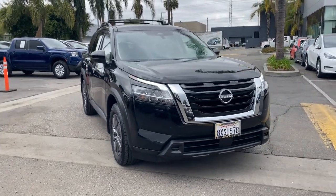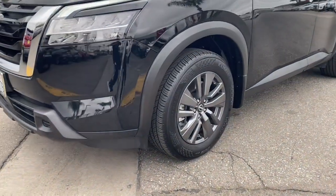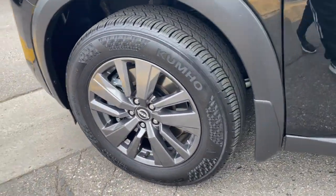The following are some of this vehicle's highlighted options: lane departure warning, sun/moonroof, keyless entry, heated mirrors, and lane-keeping assist.